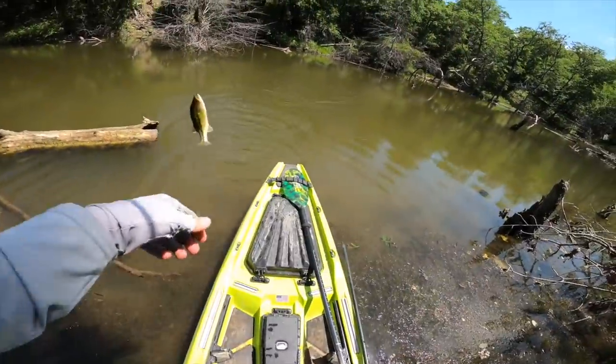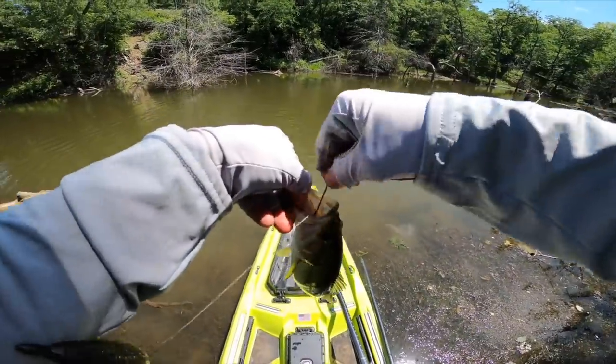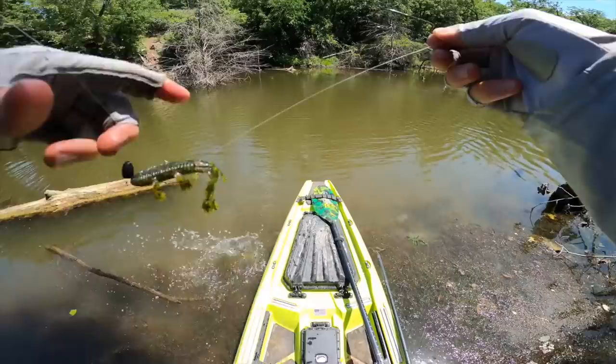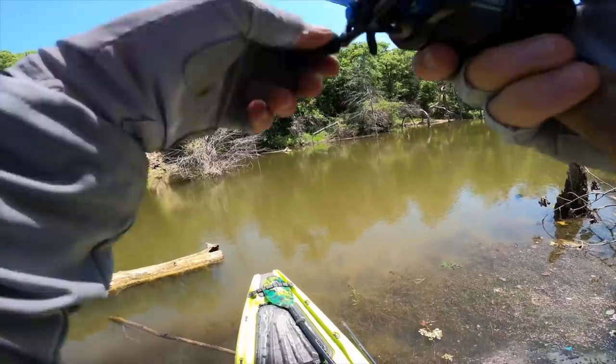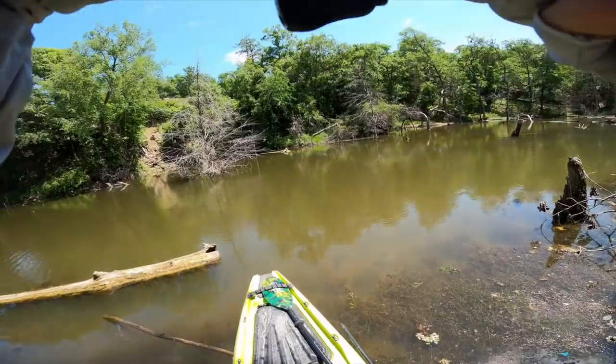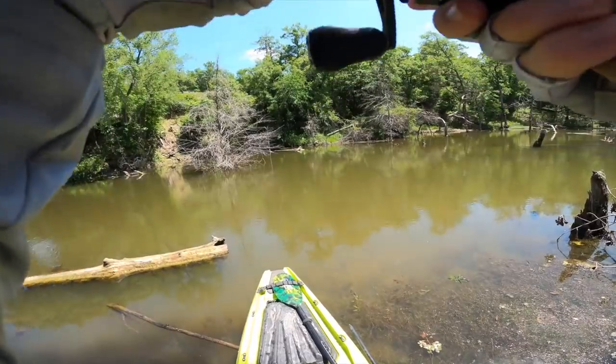There we go — first one on the Texas rig for me today. Watermelon red flake Bandito Bug, young buck. We'll let him go for something a little bit bigger hopefully. Re-rig the bug, get back in there working it over some logs on the bottom. Working right through that tree — just got snagged, popped it free. Working right through the thick stuff.